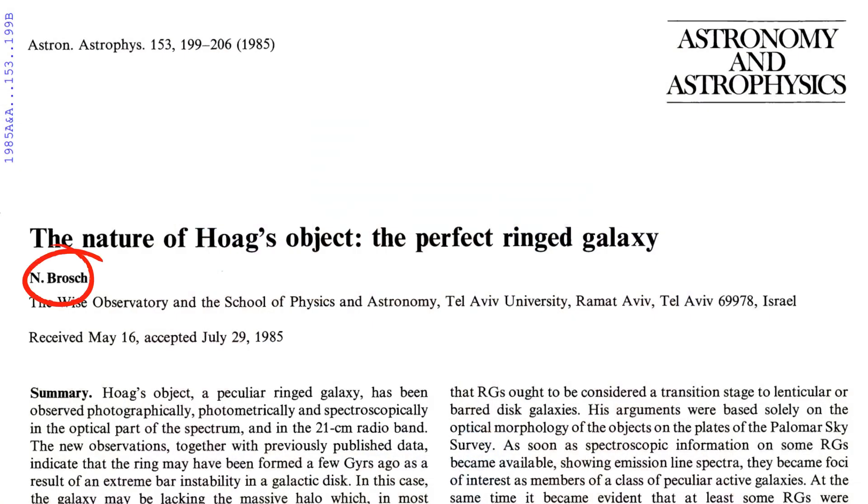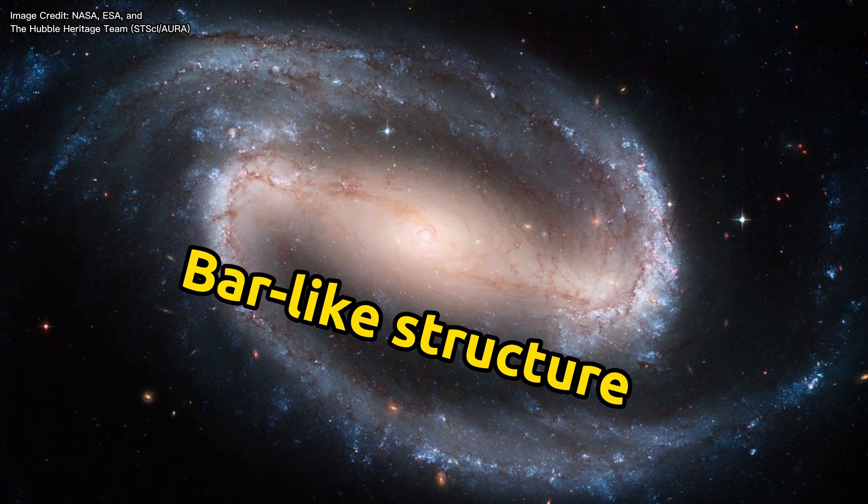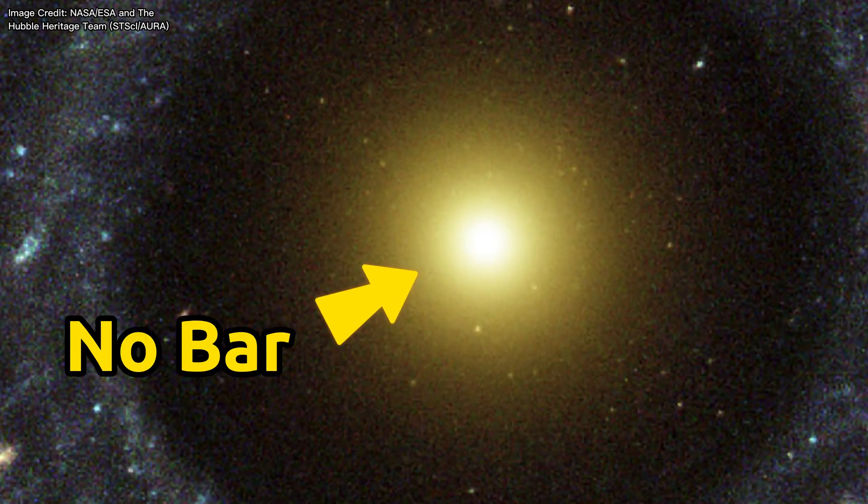Oh boy was he wrong on that last part, because the origin of this ring-like structure in Hoag's Object has been hot debate for seven decades. In 1985, astronomer Noah Brosh suggested that this ring-like structure could have formed from a resonance similar to how ring-like structures form in spiral galaxies that have a bar-like structure at their centers. But there's a problem with this suggestion, because no bar-like structure was found at the center of Hoag's Object, so that can't be the case for this ring.